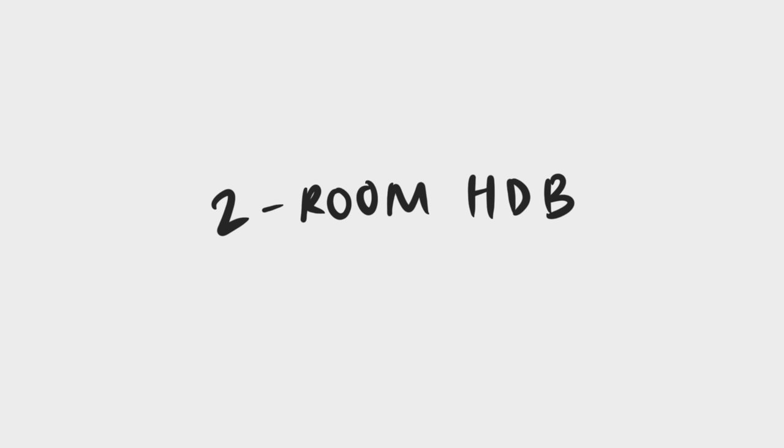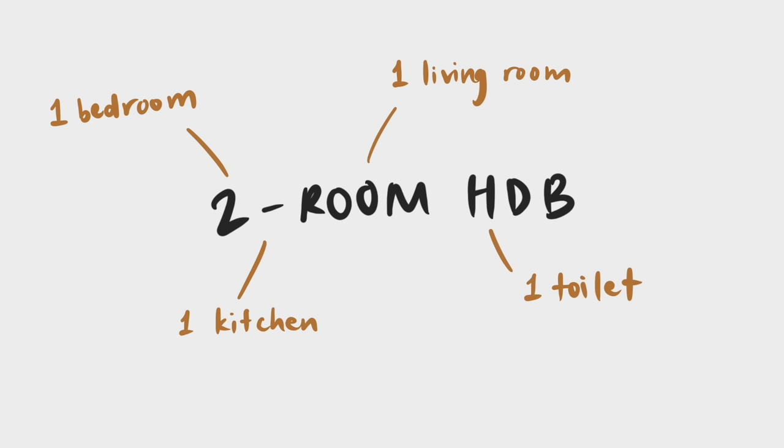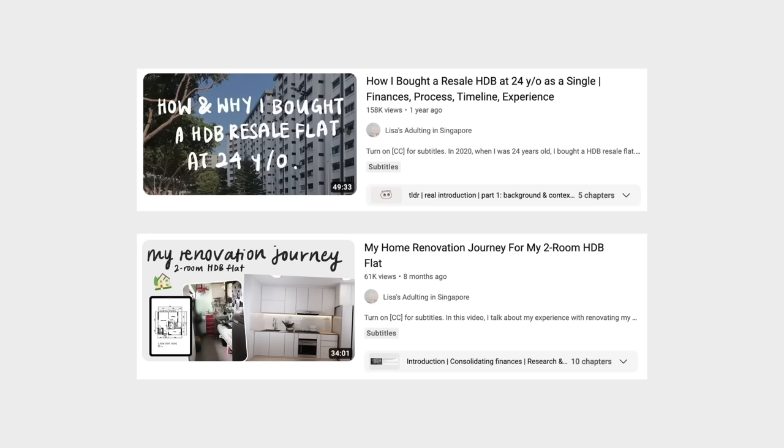Some quick context before we begin. This is a two-room HDB flat, which means there is only one bedroom, one living room, one kitchen, and one toilet. I'm 26 years old right now and I'm living together with my mother in this flat. If you want more details, please watch the other two videos I just mentioned.